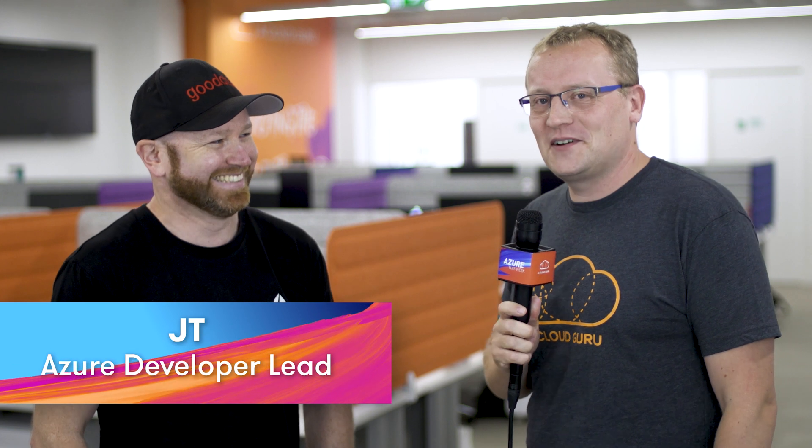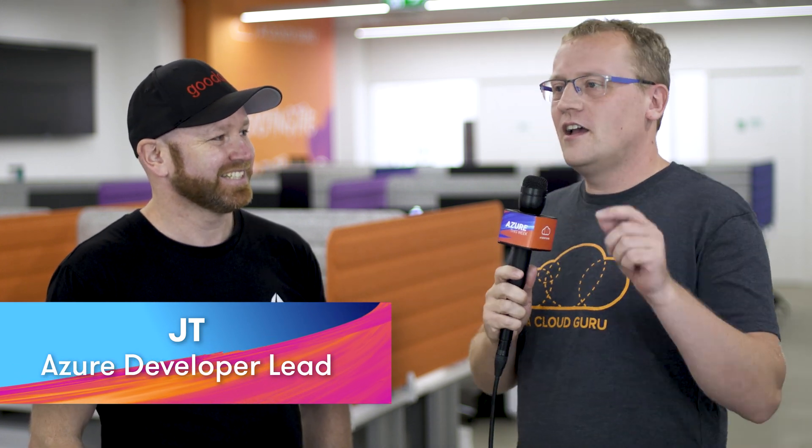I am here with JT from Microsoft, and JT, you're an Azure Developer Engagement Lead. Is that right? That is a hundred percent correct. I guess that means that you engage developers. I do. I'm lucky enough to get to cruise around Melbourne and talk to lots of developers who are and maybe want to build stuff on Azure as their cloud.